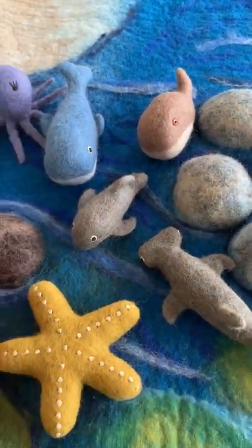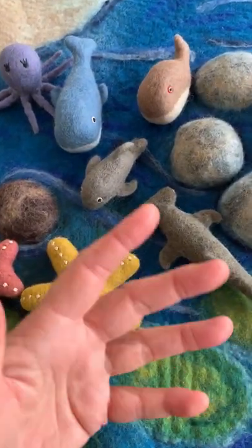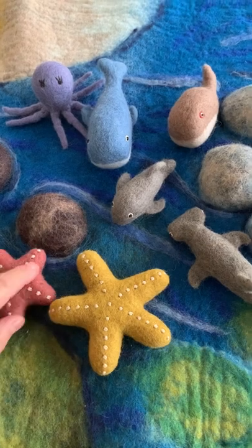And it's a gorgeous set, all felted in one piece with some embroidery, so it's strong and they're a really sweet set.